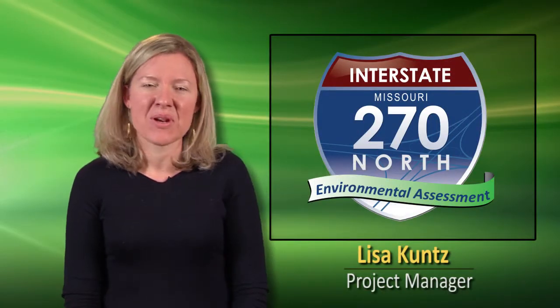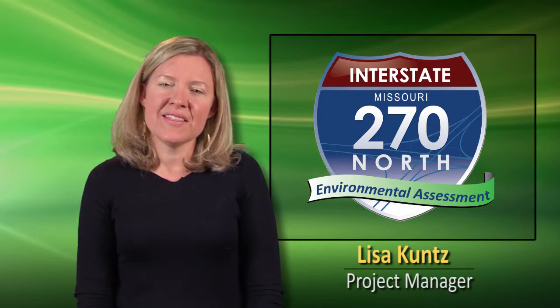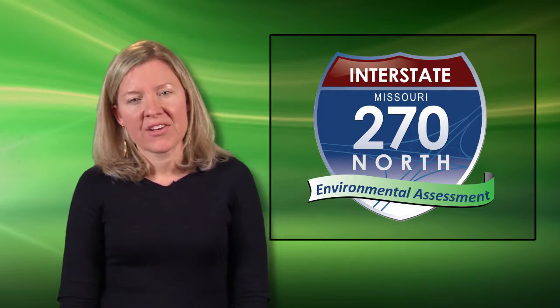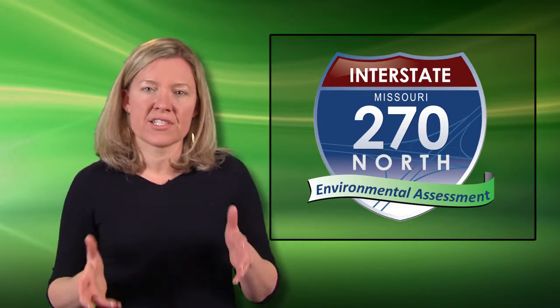Hi, my name is Lisa Kuntz and I'm MoDOT's project manager for the I-270 North Environmental Assessment. In this video, we're going to talk about the section of the corridor between Hanley-Graham and Old Halls Ferry. We're going to first talk about the reasons we think we need to upgrade this section of I-270.